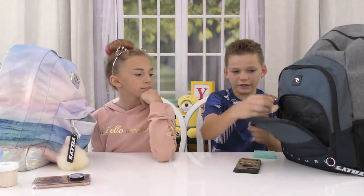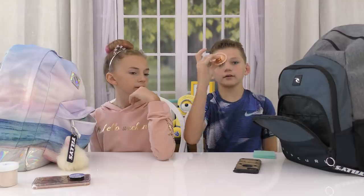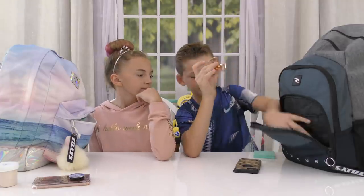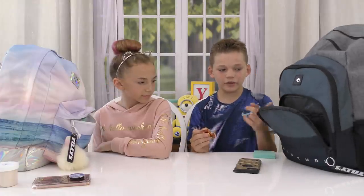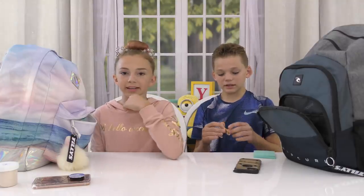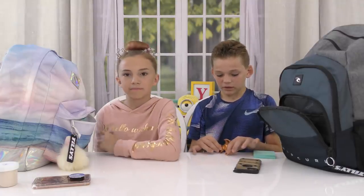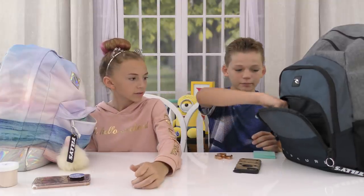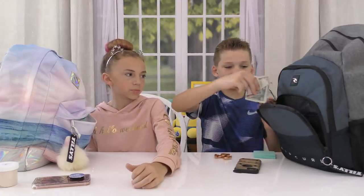I have a fidget spinner. Even though they're not even that popular anymore, I just have it for boring car rides. And I also have money in here. It's probably smart because I don't have money in my backpack and I should probably have like a couple dollars, just in case I forget to bring my lunch — then you have lunch money.